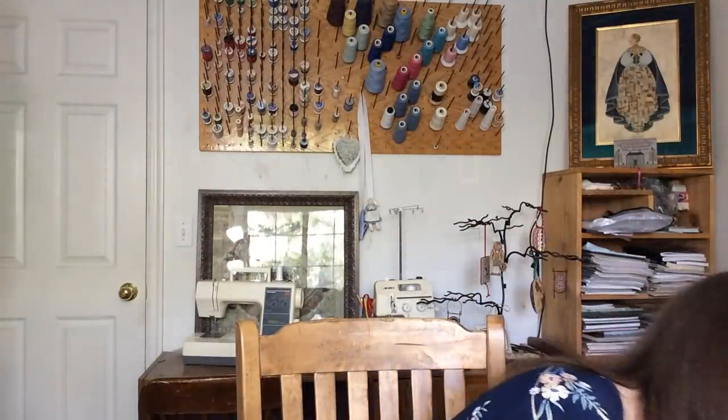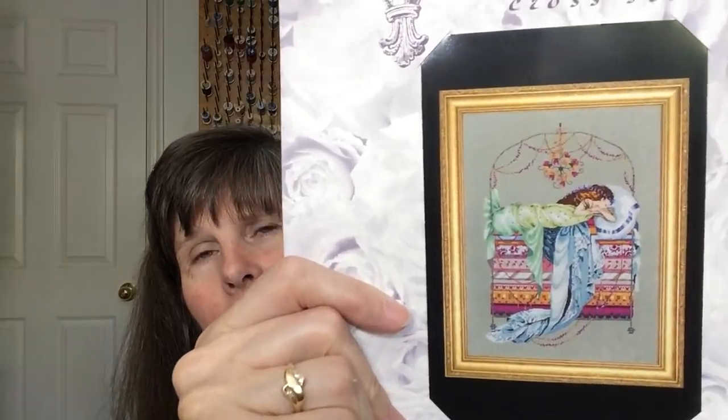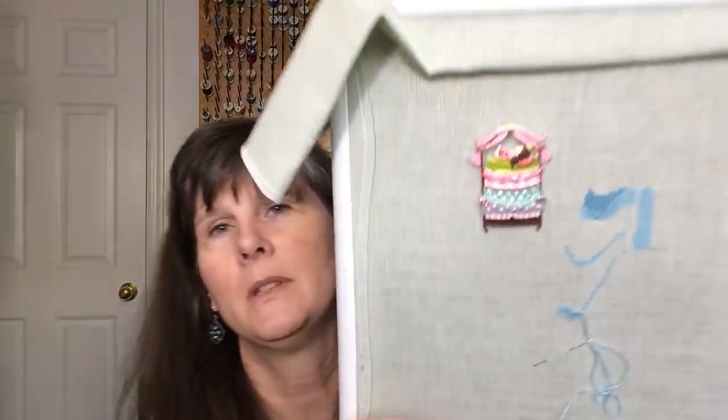May 9th is Sleeping Princess — a Mirabilia. The pattern is called Sleeping Princess but it's the princess and the pea. I love the colors in this. It calls for 32 count beach walk, but I was having a hard time finding that, so I'm using 32 count water lily, which is a really pretty light green.